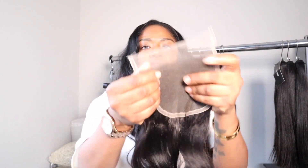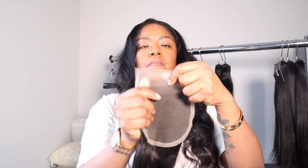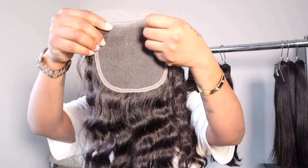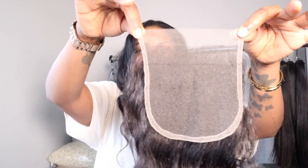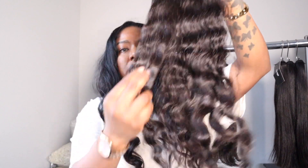Super, super pretty. I also have some other closures — this longer wavy curly is 18 inches. I do offer frontals and I'm actually in the works of ordering some from my vendor, also in HD lace. I'm also thinking about getting 6x6 closures, so I'm talking to my vendor about that. Hopefully by the time this video is up we'll have some on the site. Look at this hair, guys — beautiful.